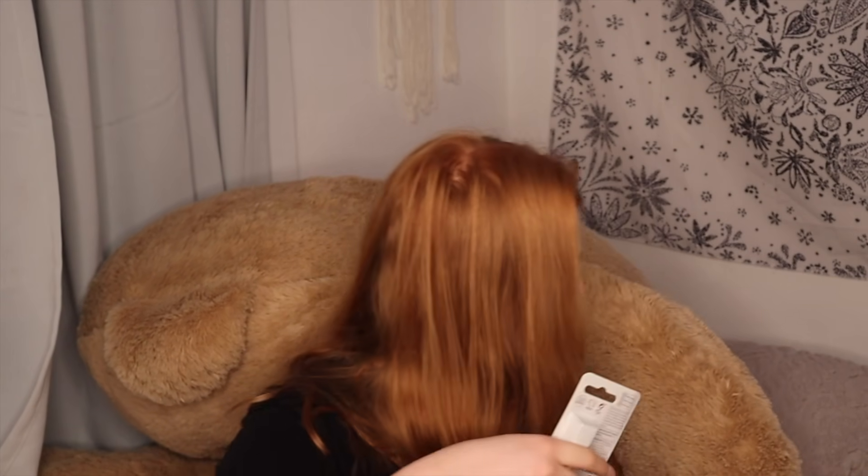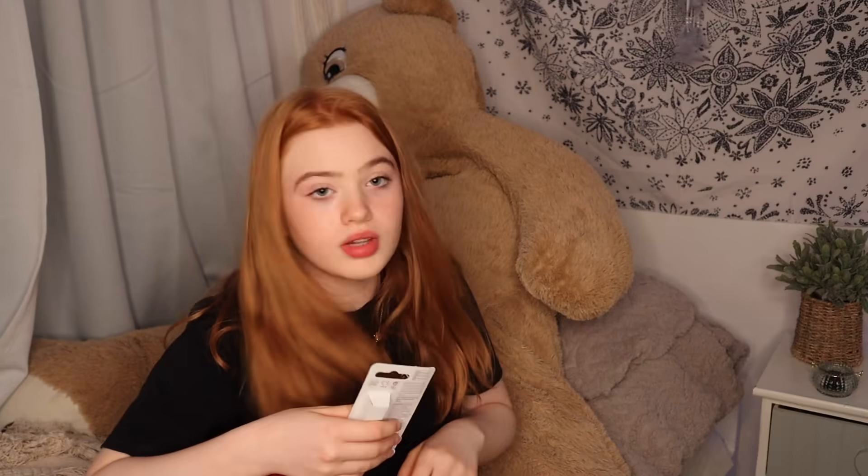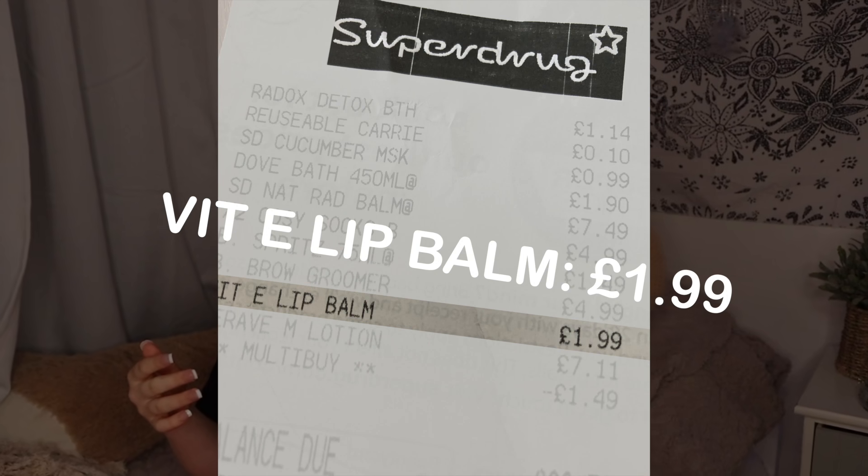I was in need of a lip balm, so I got this. This is a Vitamin E Skincare Lip Balm. I'm hoping this will work on my lips because my lips get cracked even when I use a lip balm. The sound of Vitamin E really made me want to buy it.